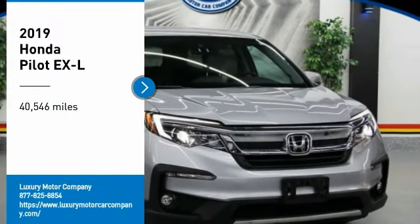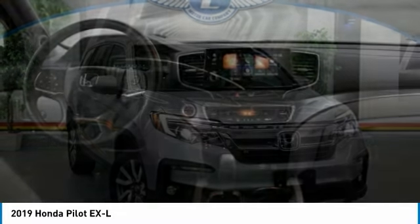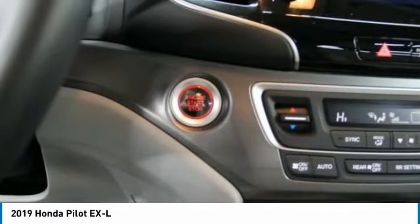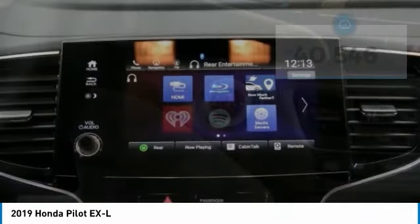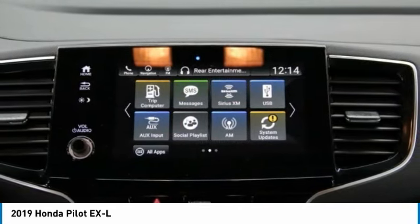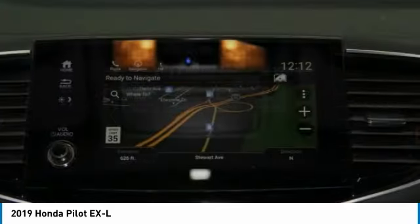We are pleased to show you the 2019 Pilot — optimal utility, indulgent interior, powerful performer. You'll be ready for almost anything in the Honda Pilot. This vehicle has less than 45,000 miles. This isn't just a vehicle, it's an experience. So stop in for a test drive today.